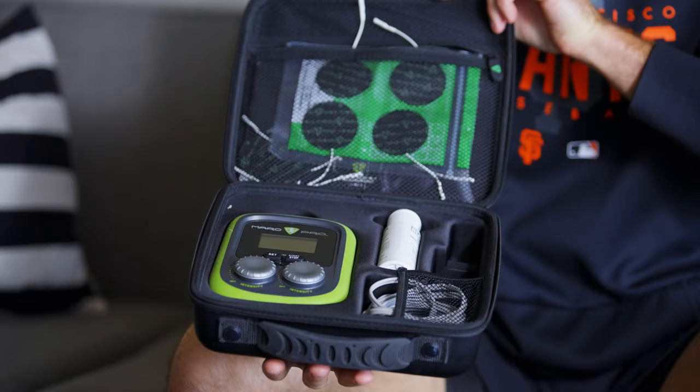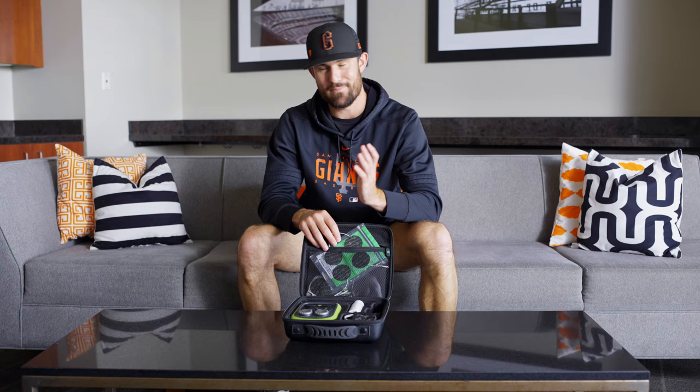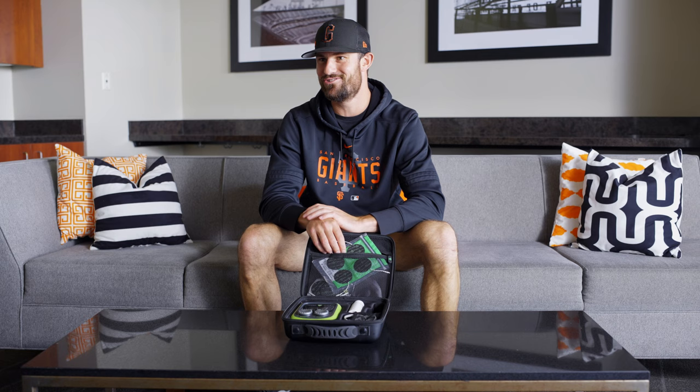I actually started using it for the first time when I was at Stanford. They had the training room stocked with them, all the same equipment that we have up here. Absolutely essential. I use it every day, just trying to get the arm feeling good over a really long season.